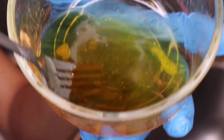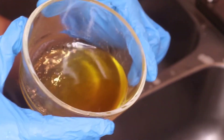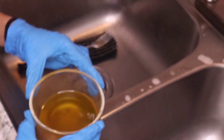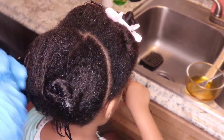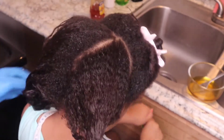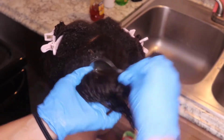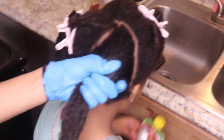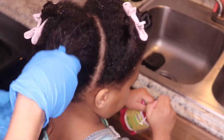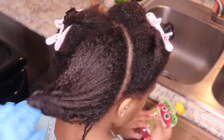You just want a nice even consistency of both. Her hair is pretty thick so it might look like a lot, but trust me it's just enough. I'm putting it on the ends, not the scalp. Put it in the microwave for about 30 seconds — as you can see it's all liquidy now. Stir it up to get everything nicely meshed together. Look at all that beautiful thick natural hair.